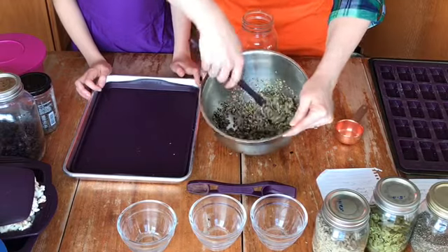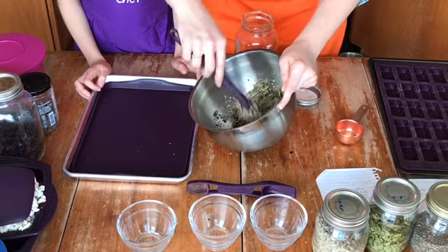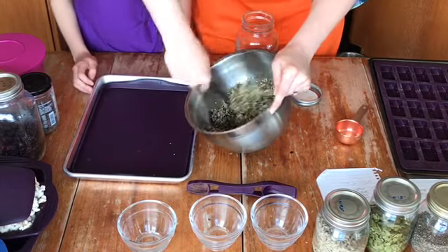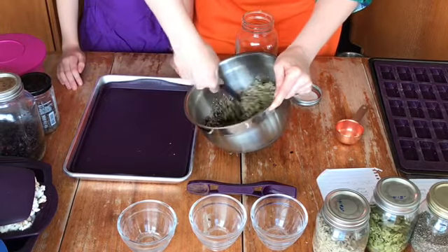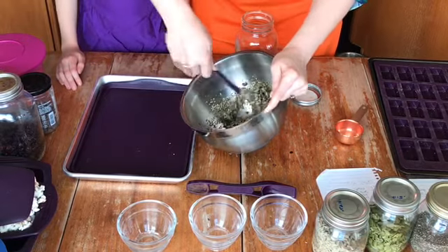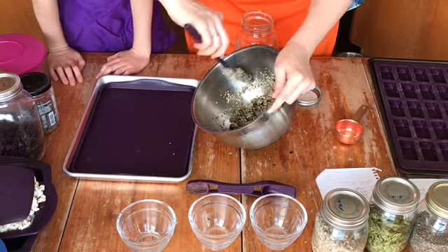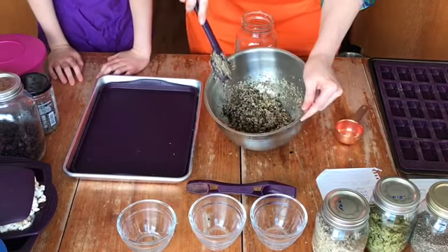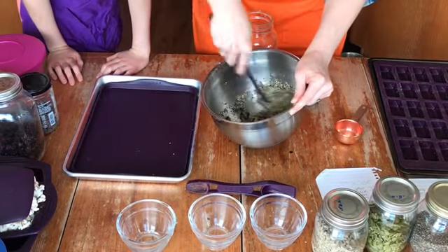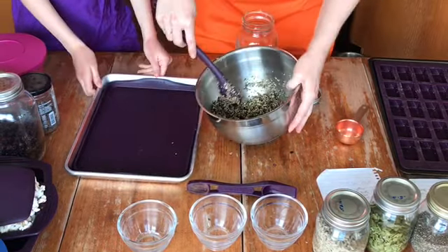The fiber is really going to help them feel full longer — that's always a goal when we're making snack foods for kids, that they're going to actually feel full after eating them. With four little people in the house, 'what can we eat' is a regular question, and I would rather they're reaching for stuff that's going to keep them full long enough that they're not asking for snacks 20 minutes later.